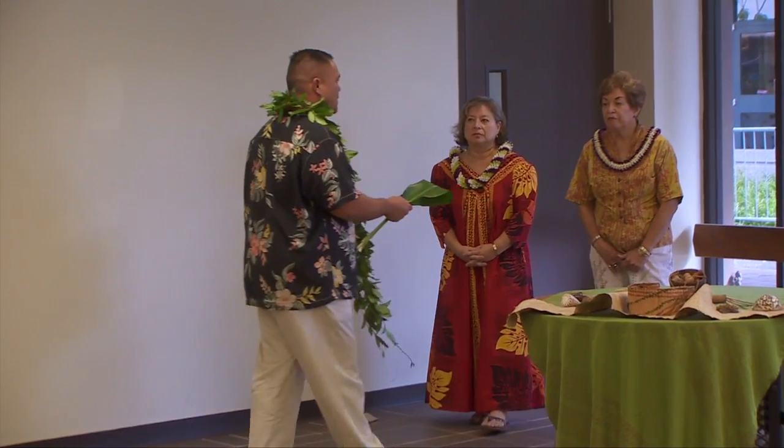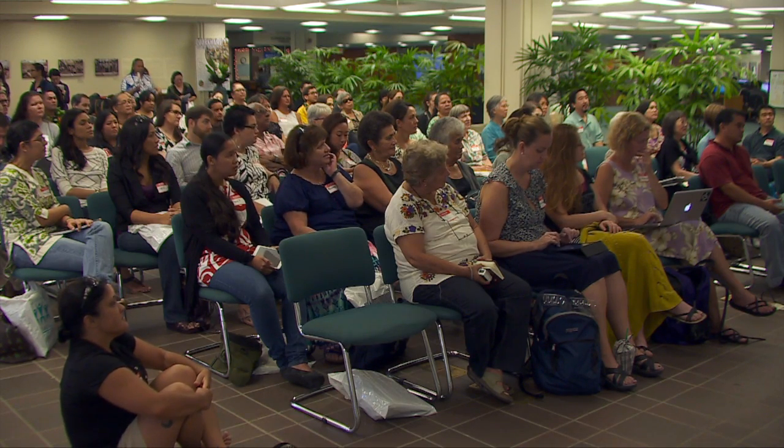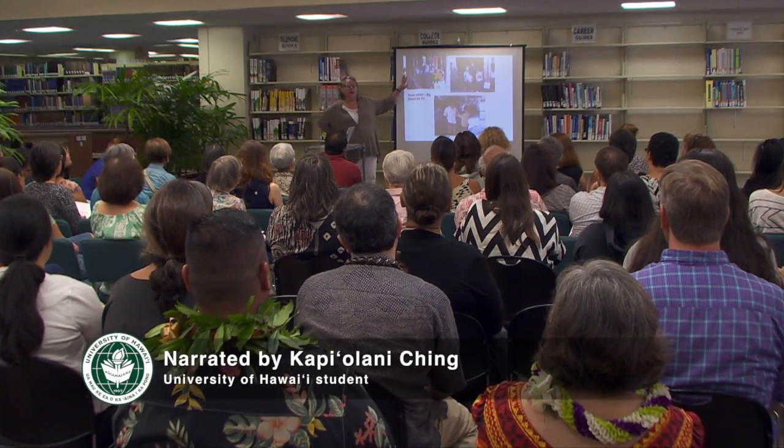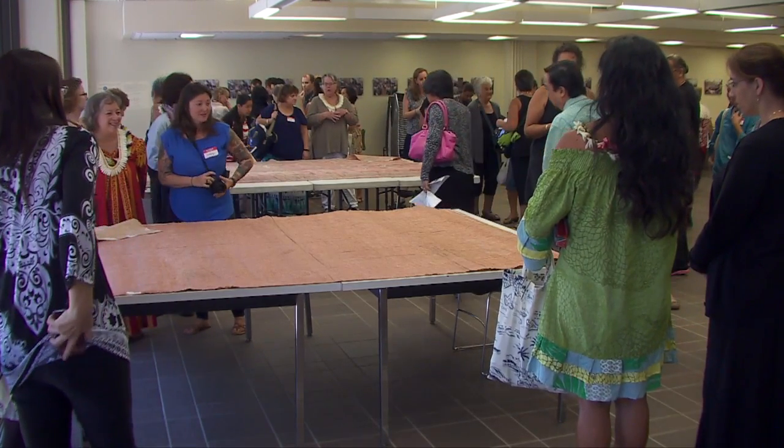Fittingly, the restored kapa was first presented at the annual Ho'okele Na'oao Librarianship Symposium, which aims to promote Hawaiian librarianship and its importance in preserving Hawaiian culture. One of the kapa on display belonged to Hawaiian royalty, the family of Princess Ruth Ke'eli Kolani.